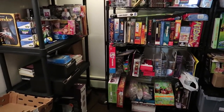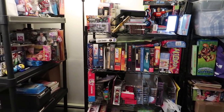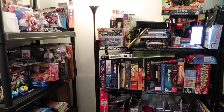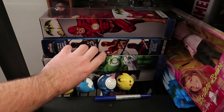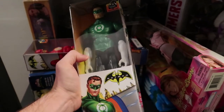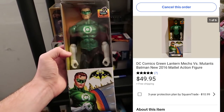The first stuff we're going to grab is down here in this crazy inventory that's really starting to overflow. The first thing that sold is this green lantern figure right here. He sold for $49.95 with free shipping — 50 bucks for this little toy.